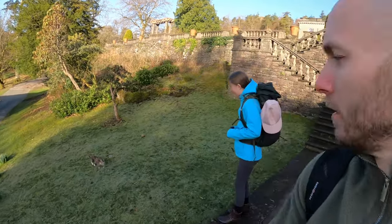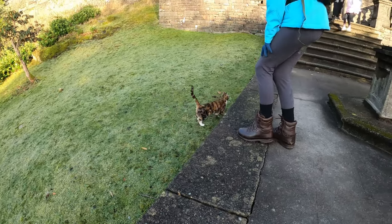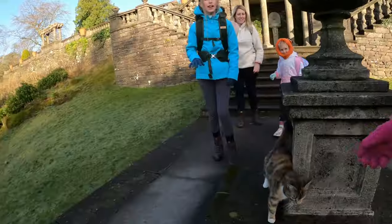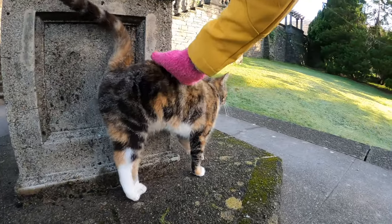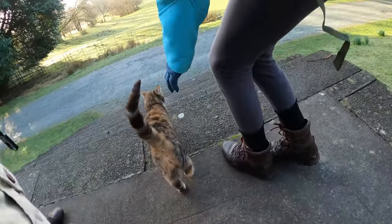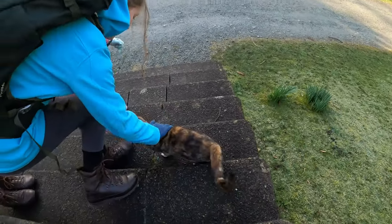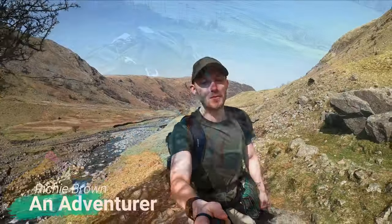We've got a little friend! Morning little fella, hello hello. Good morning. Good kitty. Adorable. This is what living means to me.